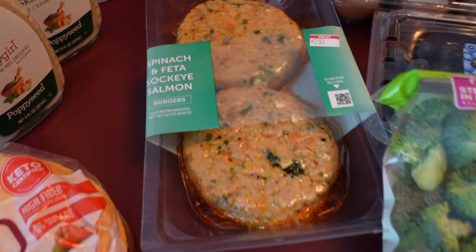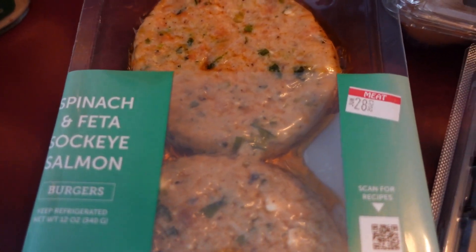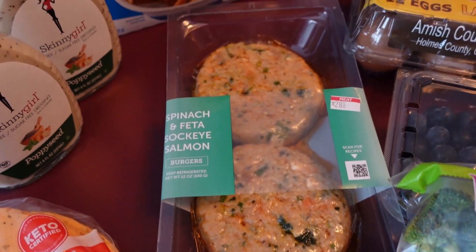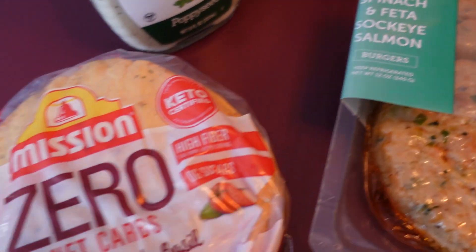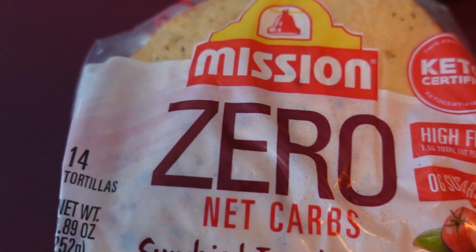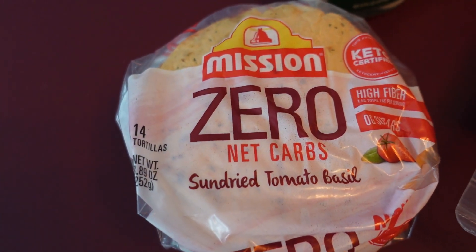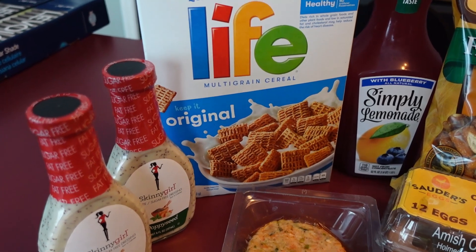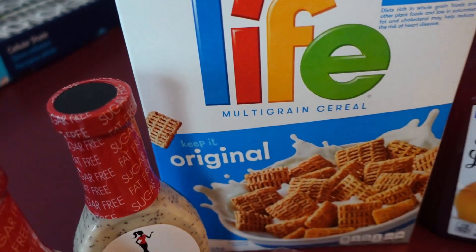We got some broccoli florets — I'm going to use that tonight for dinner along with these spinach and feta salmon patties. I think we're grilling or something; Chevy picked them out. And here's a new one — we got these Mission Zero net carbs sun-dried tomato mini tortillas.